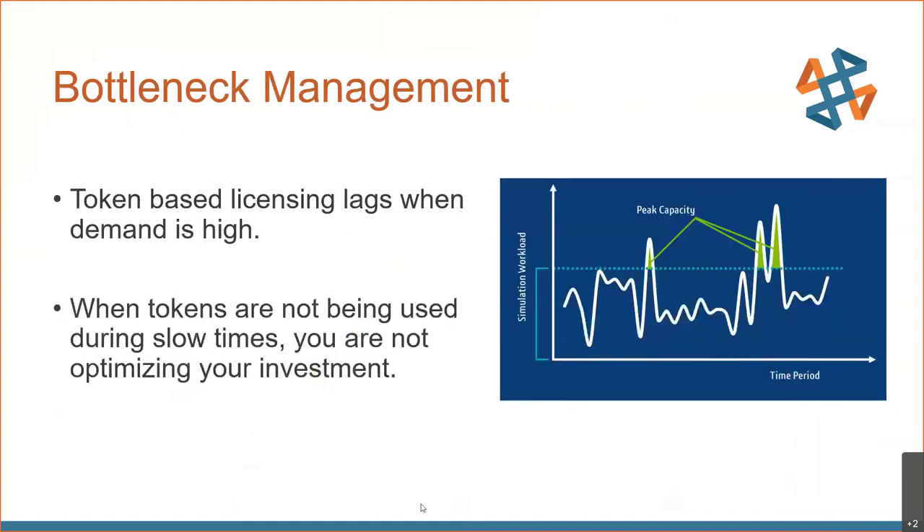This graph depicts traditional token-based licensing. With this line representing the limit of capacity, at all these points in time we are essentially experiencing bottlenecks, and at all other times we're not utilizing our investment. What ends up happening is jobs just take longer to solve when using token-based licensing.